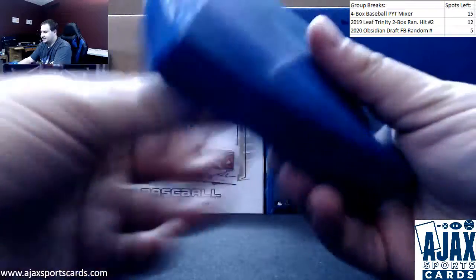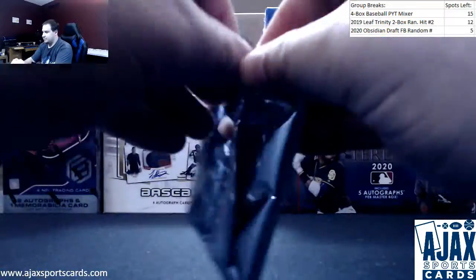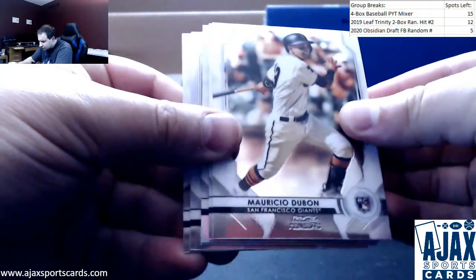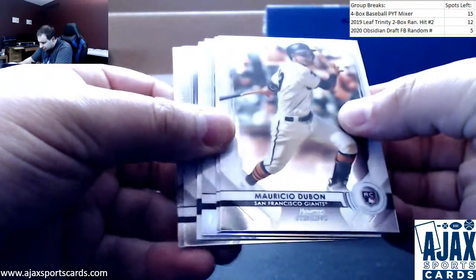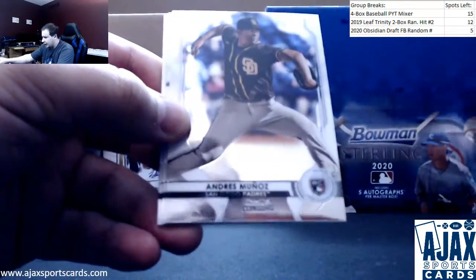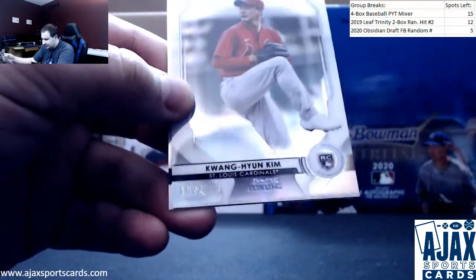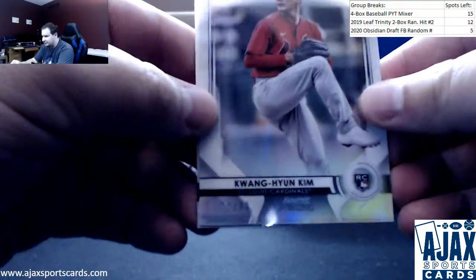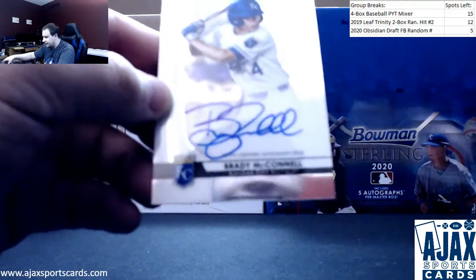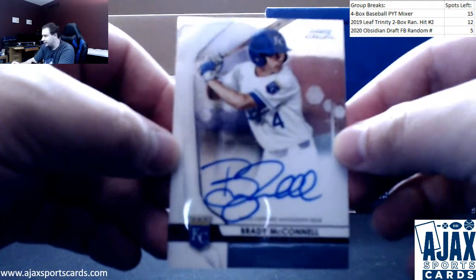Mini box number five — definitely got something there. Shogo Akiyama for the Reds, rookie. Andres Munoz, Dubon, Arozarena to 150, Kwang Hyun Kim — 199 rookie refractor. And our last auto is going to be Brady McConnell for the Royals, base prospect auto on that one.